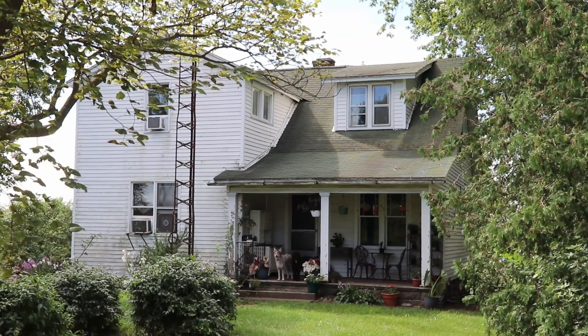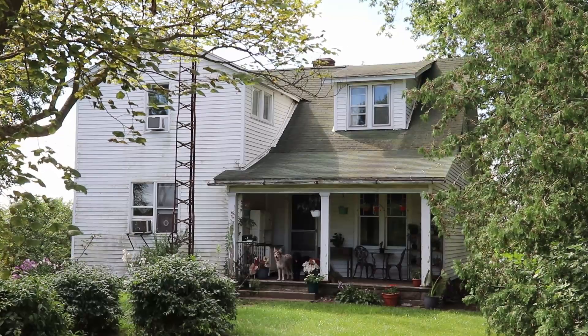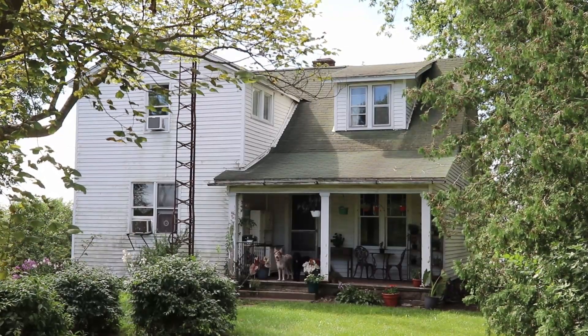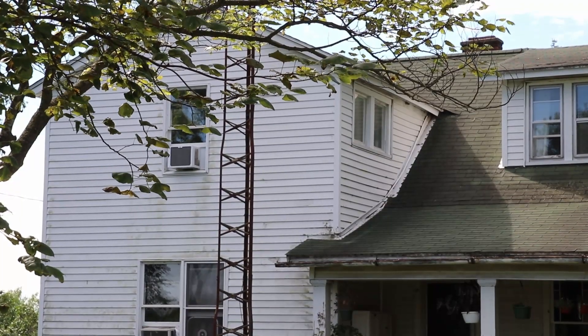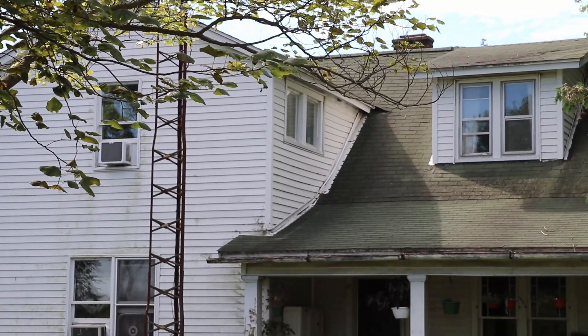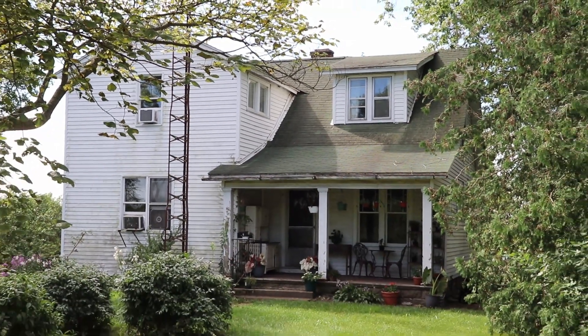The original two-story part of the house you see here was built in 1890, and it was originally located on the other side of the ditch. Then the story-and-a-half addition was added in 1911 or 1912, about the same time that they built the barn out back.